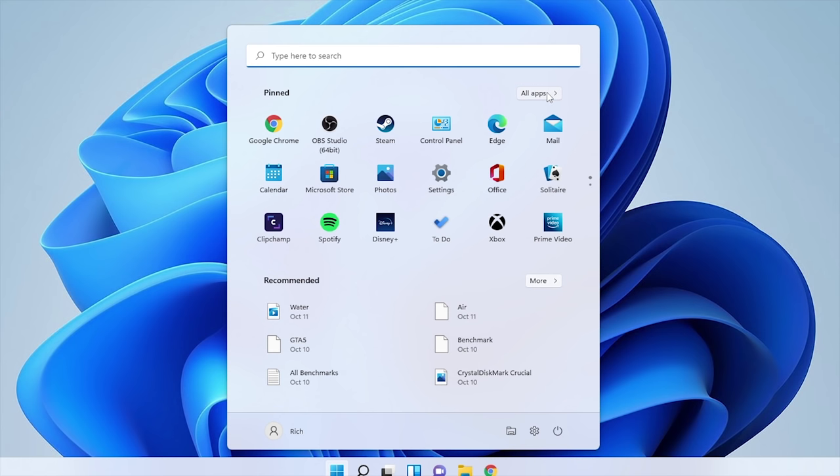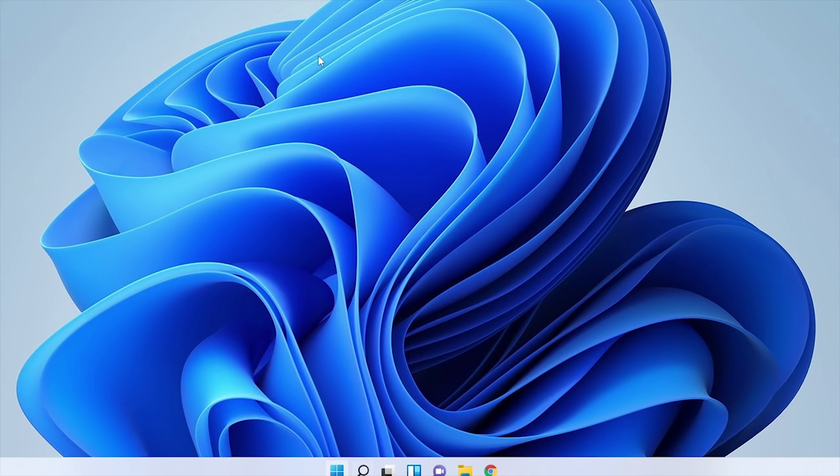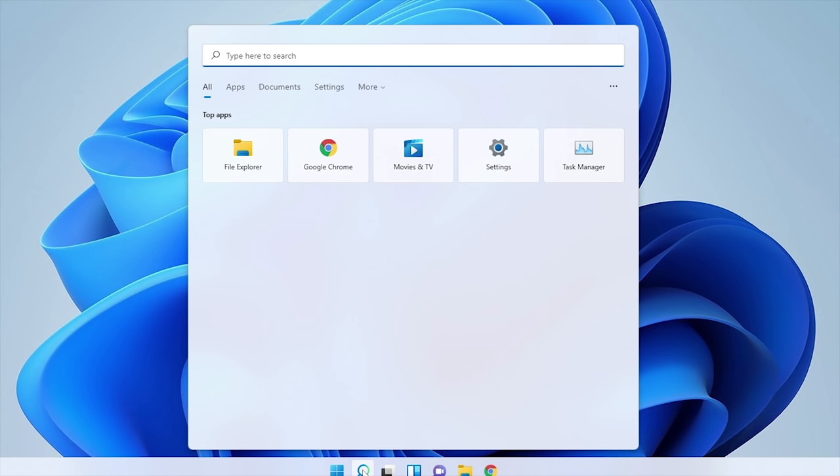The start menu does look a little bit more mature than it did in the beta release, but it also looks real close to the same. One thing I've noticed different in the release version is the search field — if you click on it, it essentially just opens up search like you would if you hit the search button, which means there's not much reason to have the search button at the bottom; it just kind of takes up space.